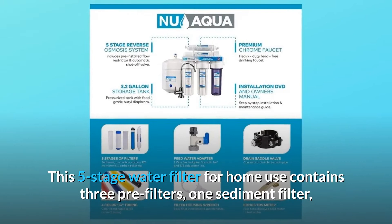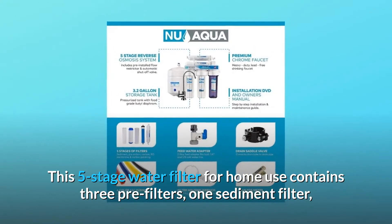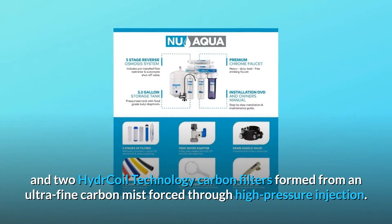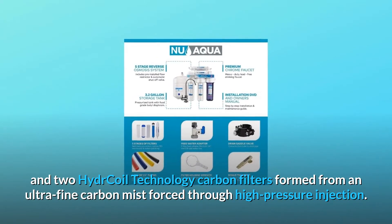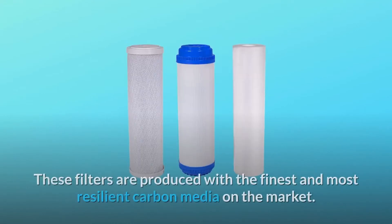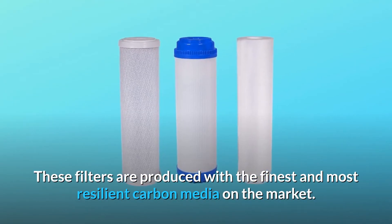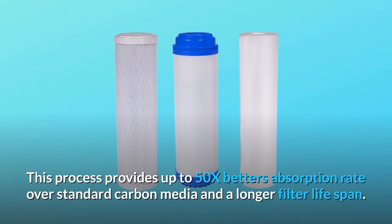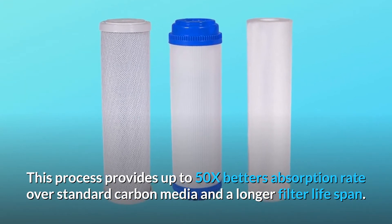This five-stage water filter for home use contains three pre-filters: one sediment filter and two hydrocoil technology carbon filters formed from an ultra-fine carbon mist forced through high pressure injection. These filters are produced with the finest and most resilient carbon media on the market, providing up to 50x better absorption rate over standard carbon media and a longer filter lifespan.